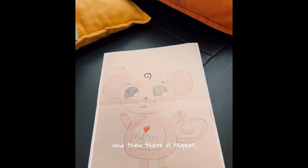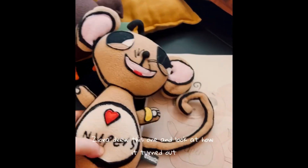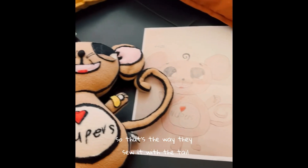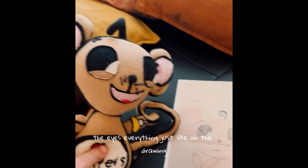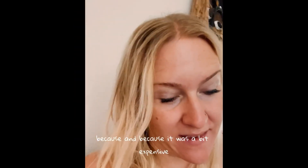And then there is the new purse. Ziora drew this one — look at how it turned out, isn't this cool? You see she drew the legs like this, so that's the way they sew it, with the tail that can be bent. So cool. The eyes — everything just like on the drawing.